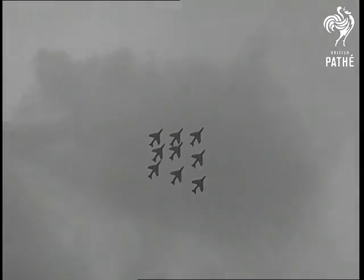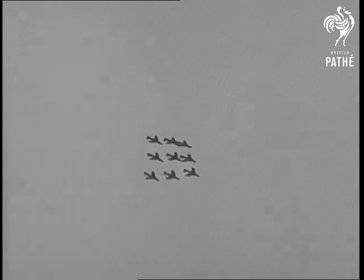A formation of Hunters proves that when it comes to drill, anything the Guards can do in two dimensions, they can do in three.